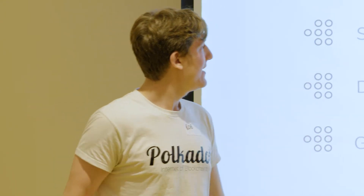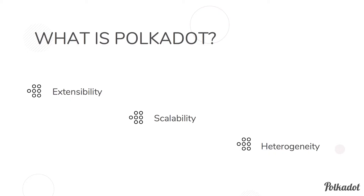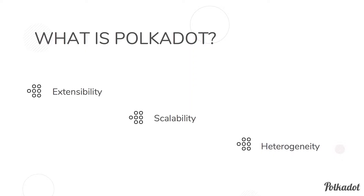So what Polkadot is, is three things. First, extensibility — you can add new things onto it as they come. When you come up with a new idea for scalability, privacy, or a better smart contract system, you can always add this onto Polkadot. With scalability, we want a tree-like structure of chains where transactions are coalesced upwards for essentially infinite scalability. And lastly, heterogeneity — different kinds of chains can all be grouped together under one umbrella.